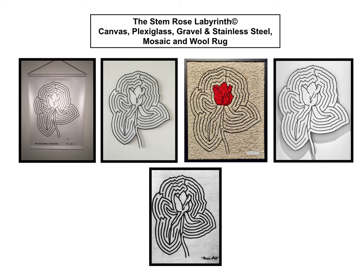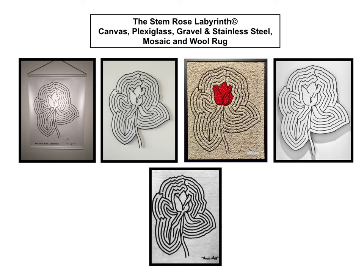What's nice about making sculpture is that many different mediums can be used to produce a slightly different effect using the same design. A good example of this is my Stem Rose Labyrinth, seen here from left to right in canvas, in plexiglass, in stainless steel and gravel, in mosaic stones, and in a wool rug. I think this is just one more reason why we should be celebrating sculpture today along with people in 20 other countries that feel as I do. They too have their dreams come to life in our sculptures. Thank you for allowing me to share my sculptures with you.